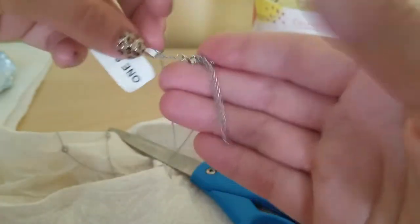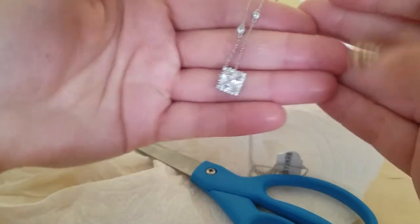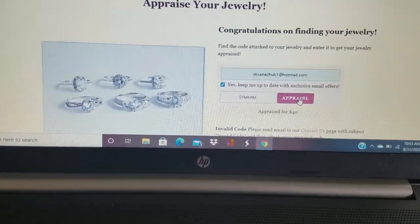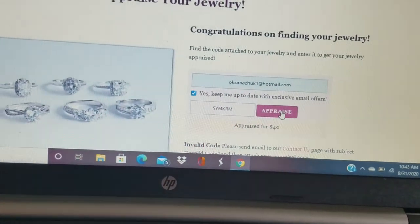This chain is adjustable — you can make it bigger or smaller. We're gonna find out how much it's worth. The necklace is appraised at $40, and this is such a cute little necklace.